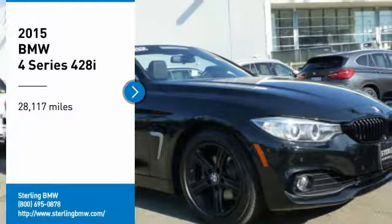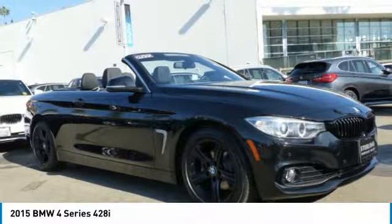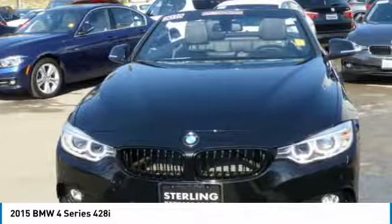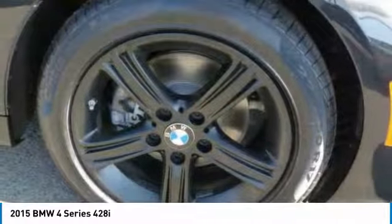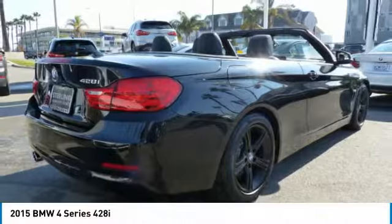Make a great choice today with the 2015 BMW 4 Series. The BMW 4 Series is a powerful machine which comes with impressive handling, upscale interiors, and it delivers on BMW's ultimate driving machine.